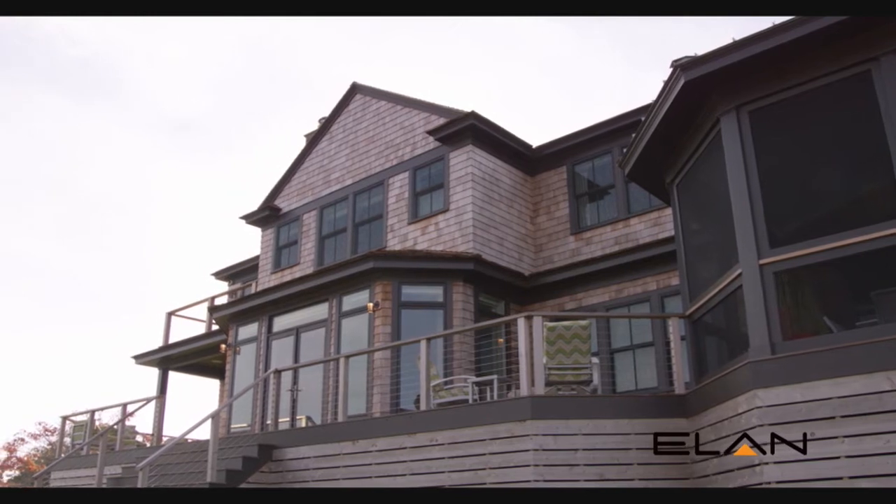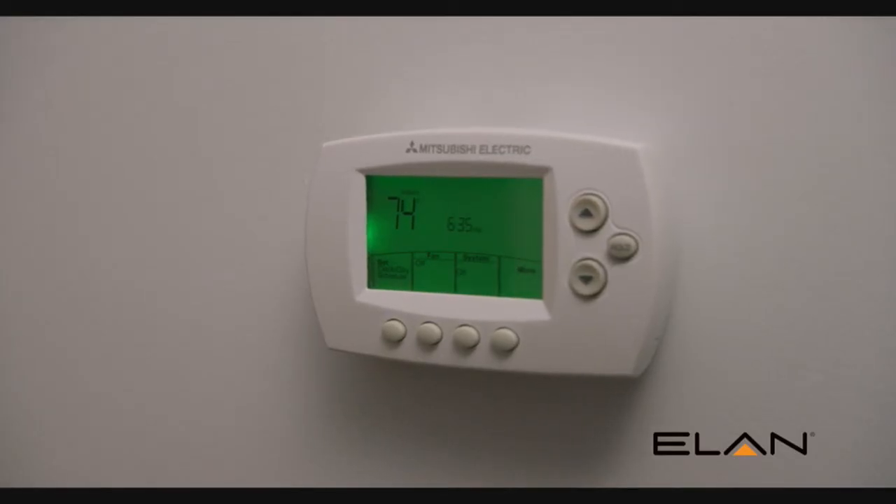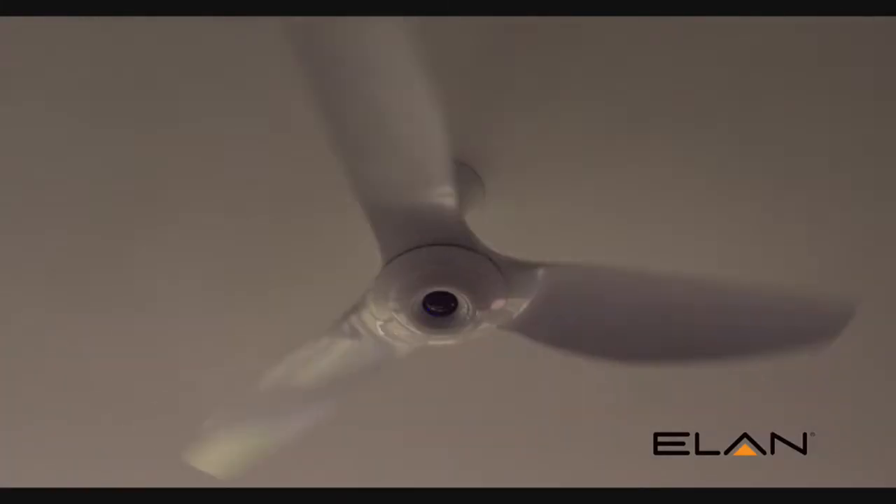I learned that the Elan system can integrate our HVAC, our fans, and our motorized shading. So the three systems can all be controlled by Elan, and that's what drove us to choose the Elan system for the home.